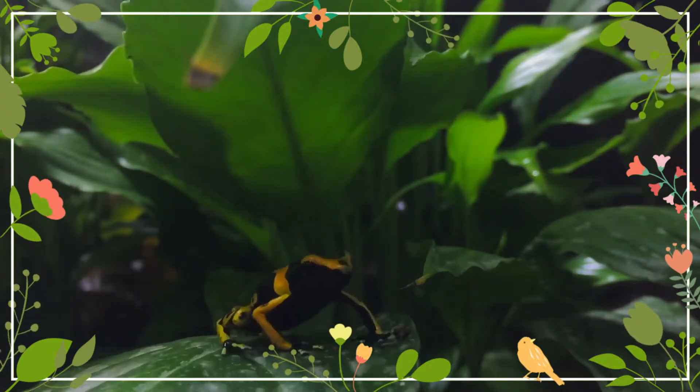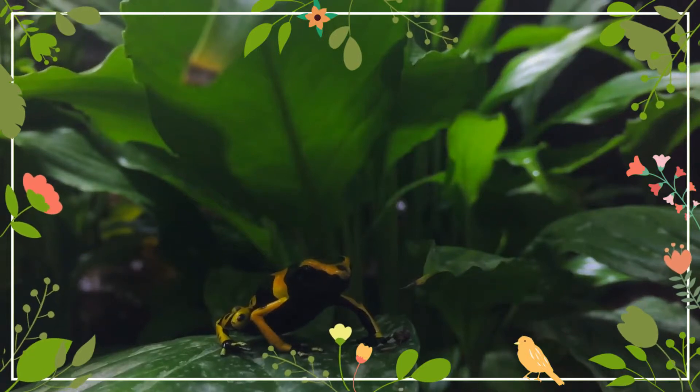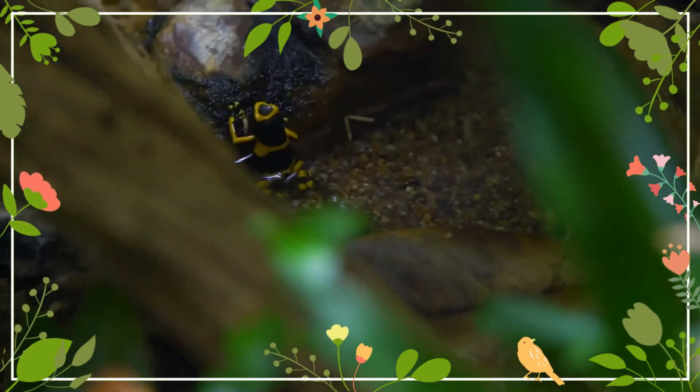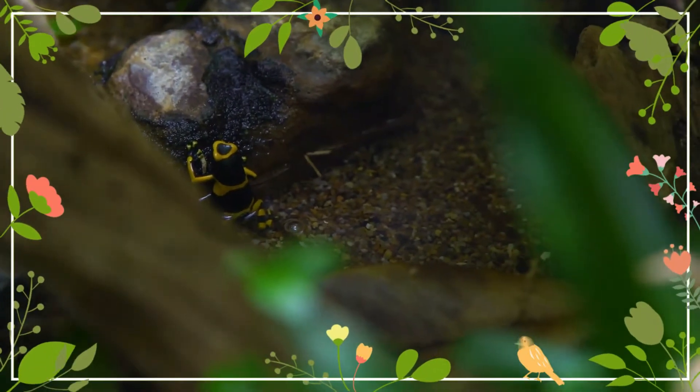Dendrobates leucomelas is one of the largest species in the genus Dendrobates. Females tend to be slightly larger than the males, but otherwise, little in their appearance can be used to determine the sex of the species.